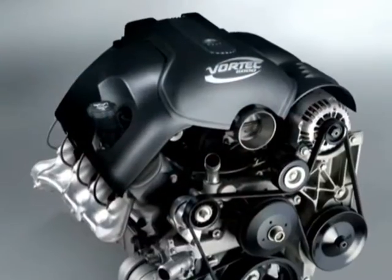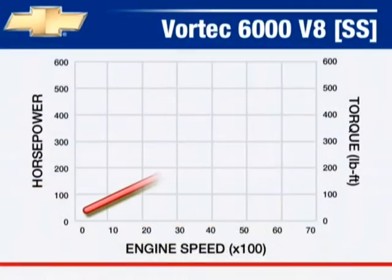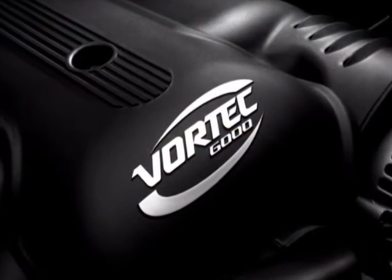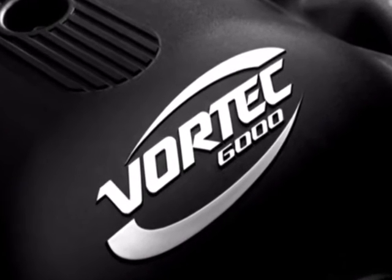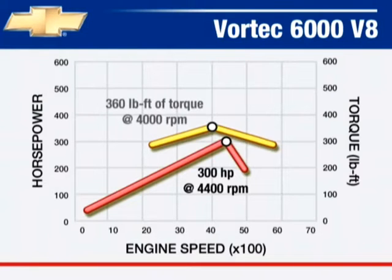The Vortec 6000 V8 high-output engine standard on Silverado SS models produces 345 horsepower at 5,200 RPM and 380 foot-pounds of torque at 4,000 RPM. The Vortec 6000 V8 standard on 1500 HD, 2500 HD, and 3500 series trucks delivers 300 horsepower at 4,400 RPM and 360 foot-pounds of torque at 4,000 RPM.